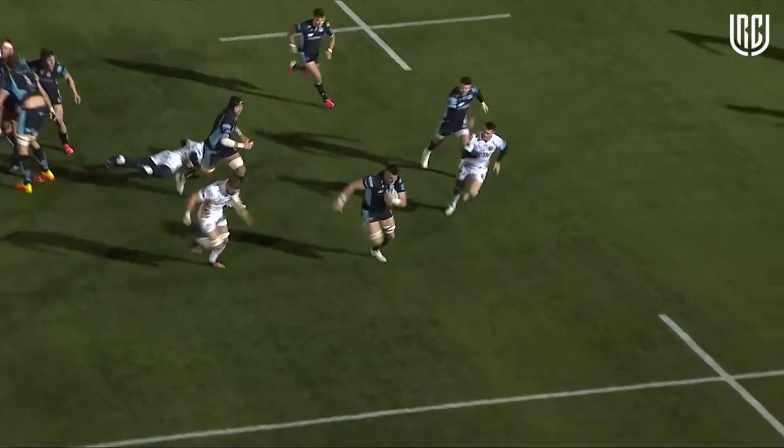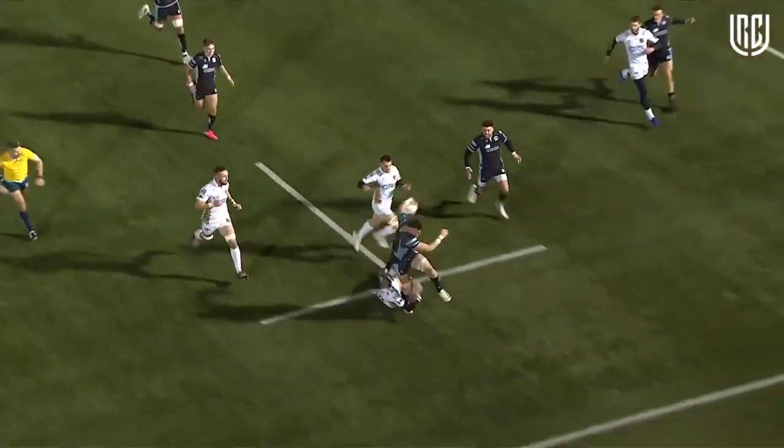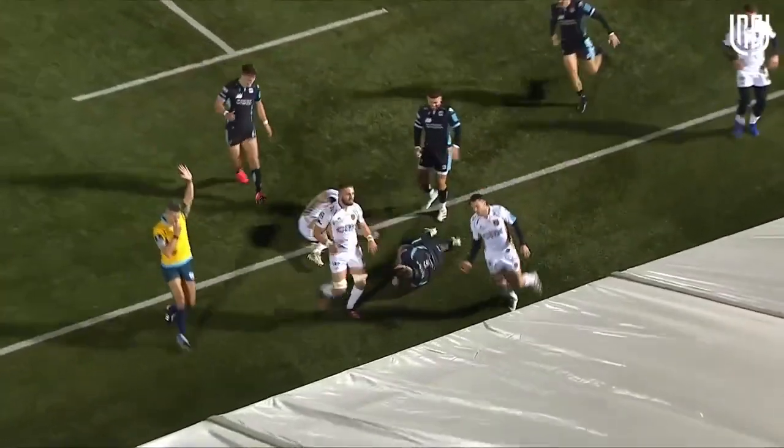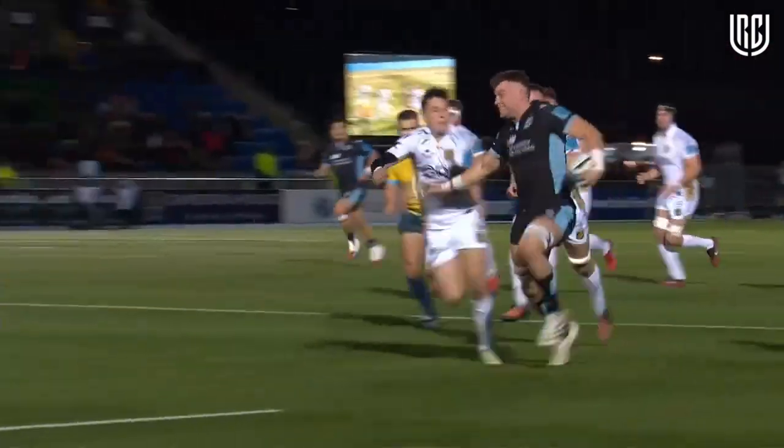Wonderful score from Jack Dempsey there. He highlights it with his pick through the middle, giving it off to Ali Price. He's been an absolute powerhouse for Glasgow this season — he's broken away. Great effort from Glasgow in the scrum, turning the screw, he picks up and that's a lot to finish.